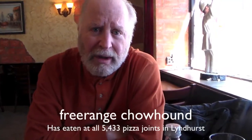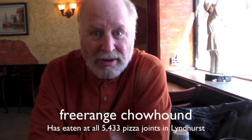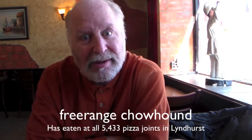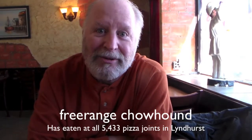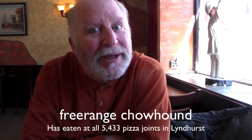Lyndhurst is two square miles big, and it's got 5,433 Italian restaurants in Lyndhurst, New Jersey. And we're here at Tirano's on Stuyvesant Avenue for their famous thin crust pizza.